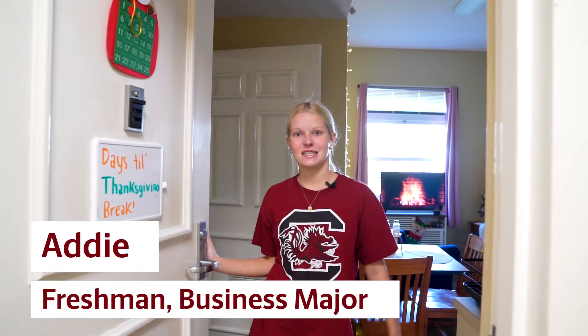Hi, I'm Addie. I'm a freshman business major at University of South Carolina and welcome to Green Quad.